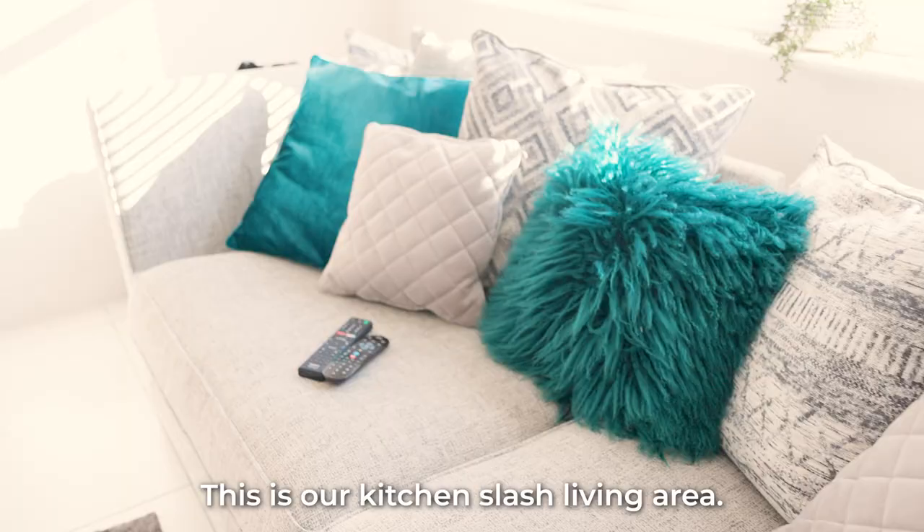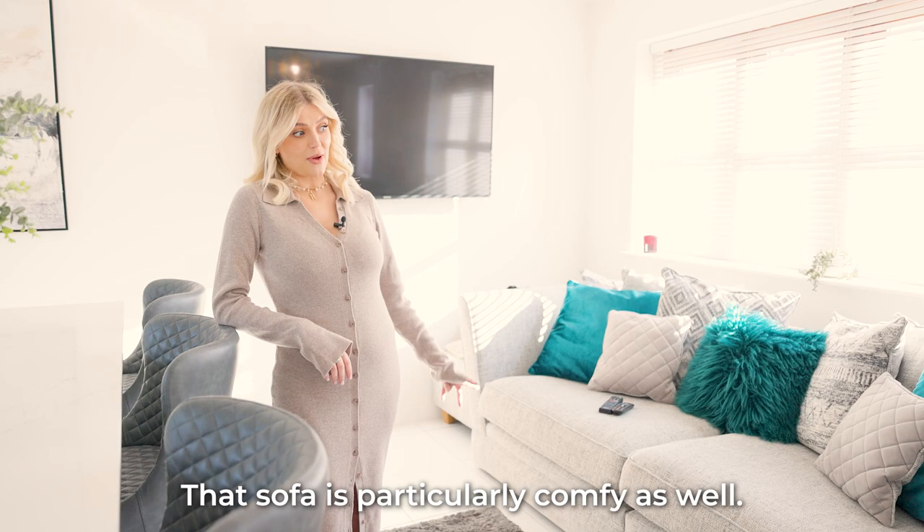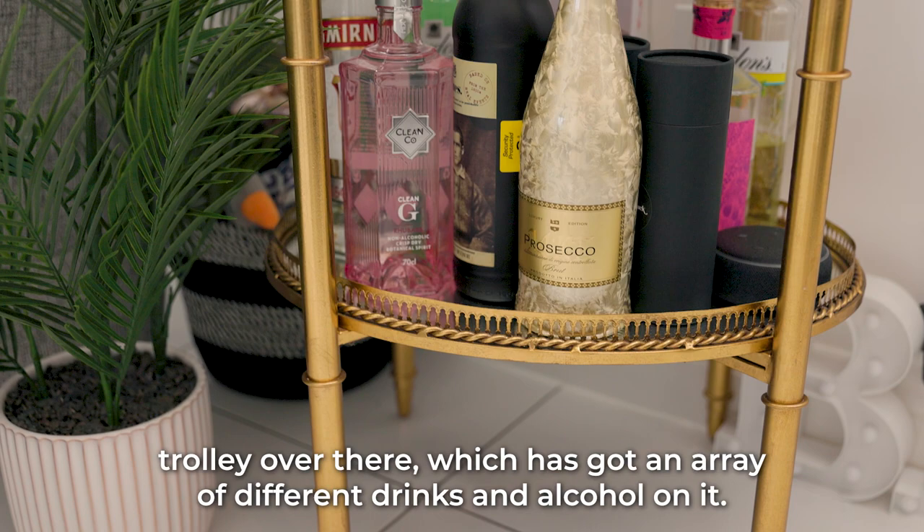This is our kitchen slash living area and we have this space here which is perfect for just chilling out watching TV. That sofa is particularly comfy as well and we kind of use this as a party space — obviously pre-baby it was a party space.